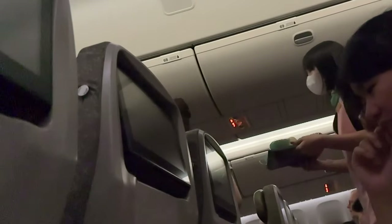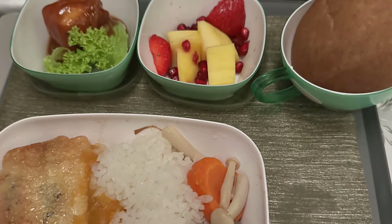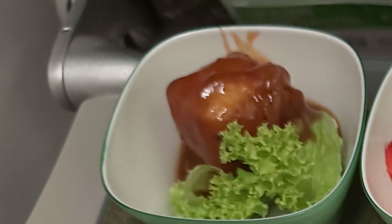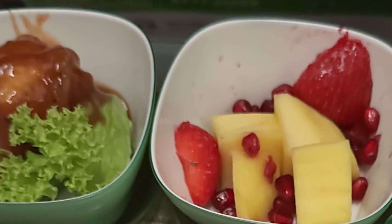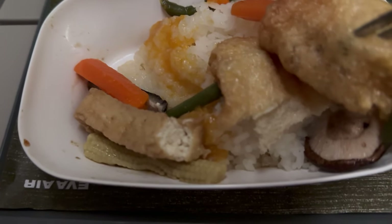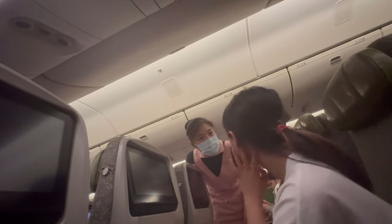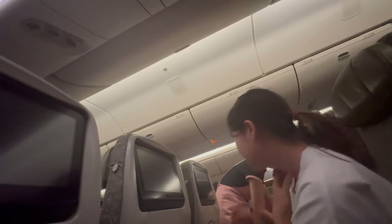It was now time for dinner. As usual I pre-selected a special meal — this is the first time I selected a vegan oriental meal. The main course was steamed rice with some vegetables and a pancake-type thing which was delicious. There was also some fruit — strawberry and mango — which I've never had in economy class, and something else on the left which I couldn't identify but it was also delicious. Overall, fantastic meal.